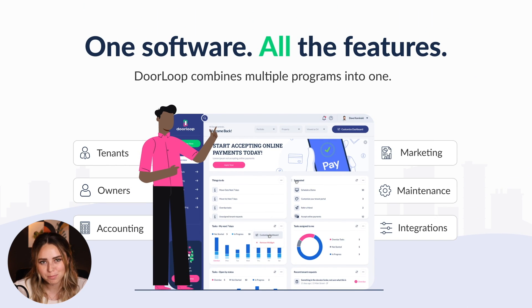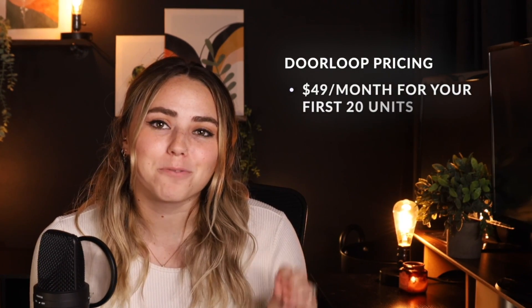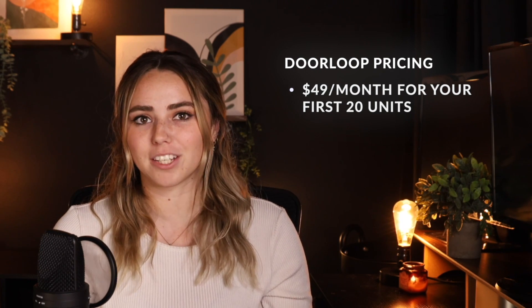Now let's talk about DoorLoop's pricing. I can actually offer you 50% off your first two months, which includes unlimited support and training. Pricing starts at only $49 per month for your first 20 units.